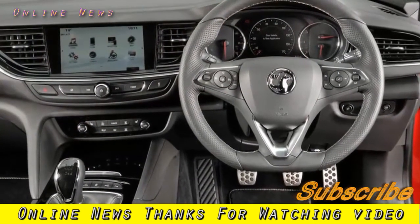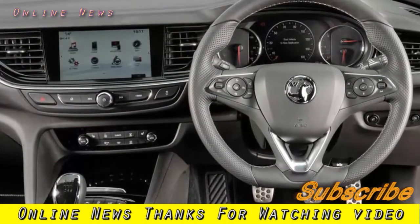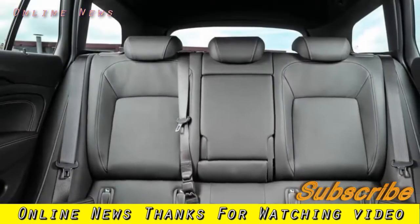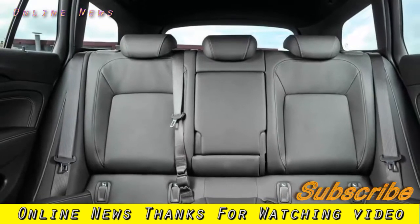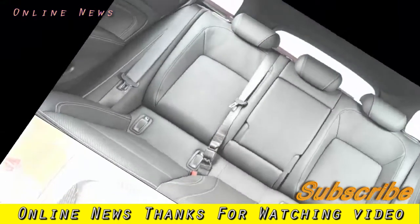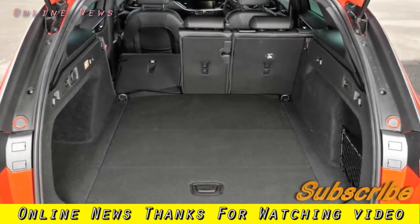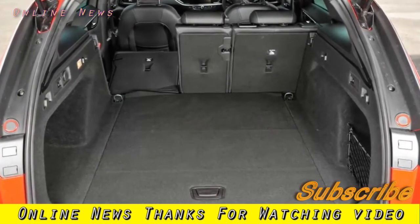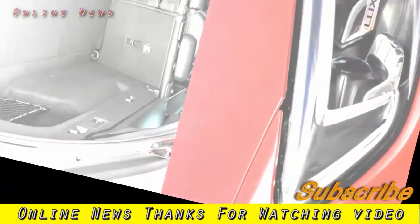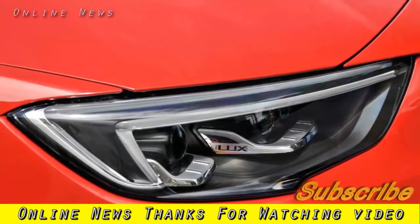The new Insignia's cabin over-delivers on equipment, comfort and space. There's enough cabin space to earn the car a rank among the most practical in its price bracket for a family of four, as well as three ISOFIX child seat anchorages across the second row seats — quite a rarity at least until you get into the MPV market. On material richness, there's a more plain look and feel to the dashboard's fixtures and fittings than in plenty of rivals.